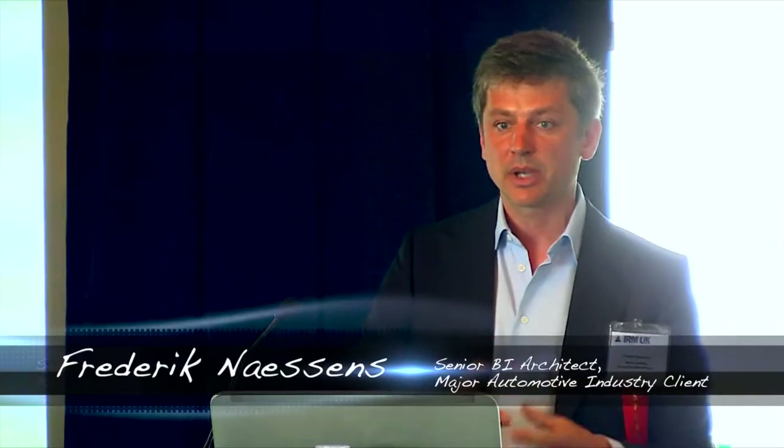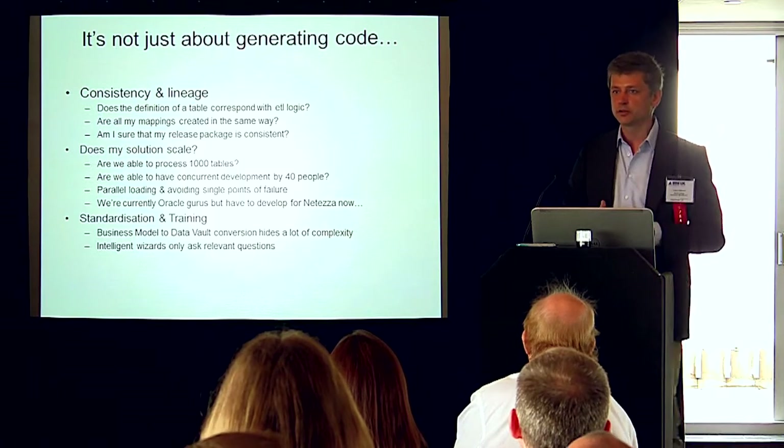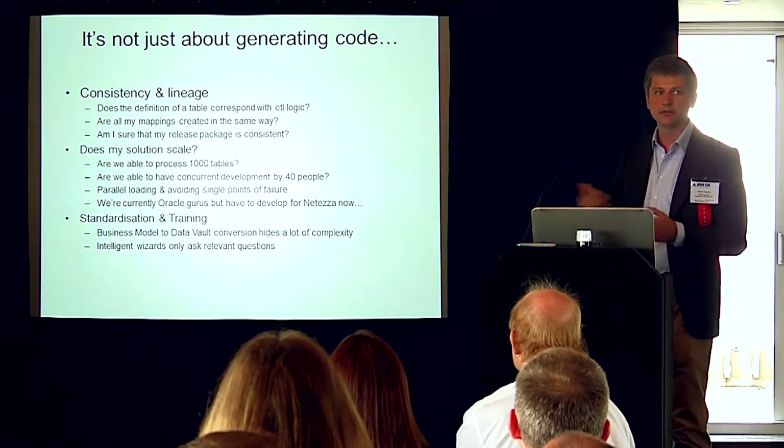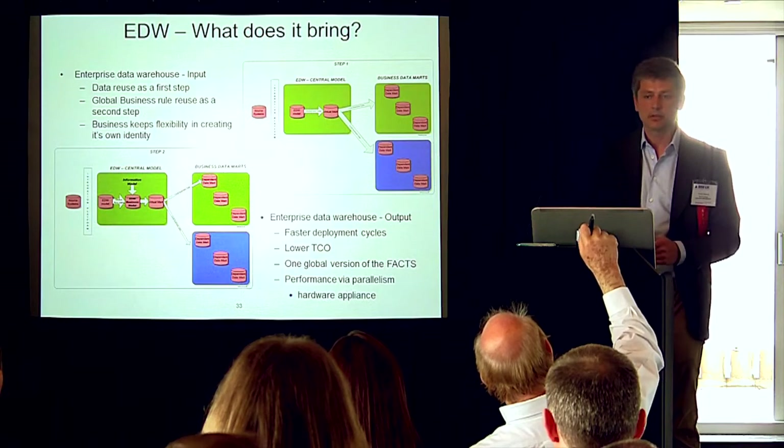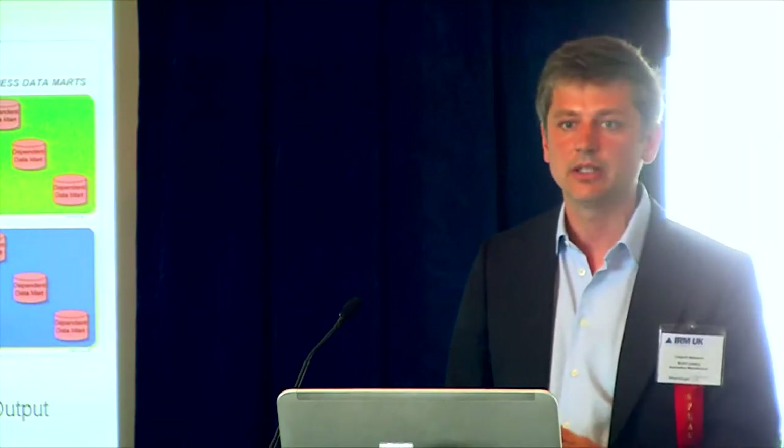The same person can package and deploy to a next environment — one person with minimal technical skills. We have a lot of Oracle gurus, and tomorrow we have to do Netezza. No problem, because if you're using Red, the code is generated behind the scenes and it's always tuned for the platform you're using. Ten times faster in development, and it's about refactoring documentation — that's really making a difference.